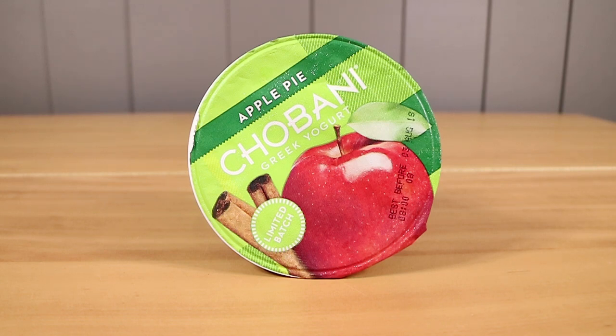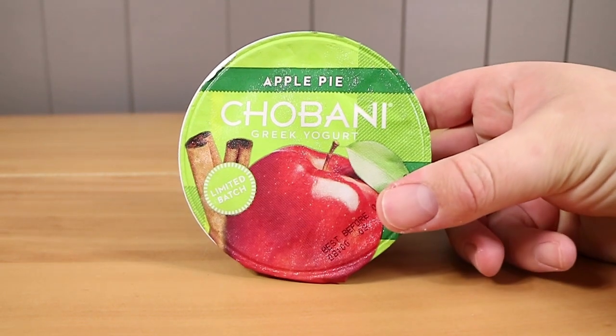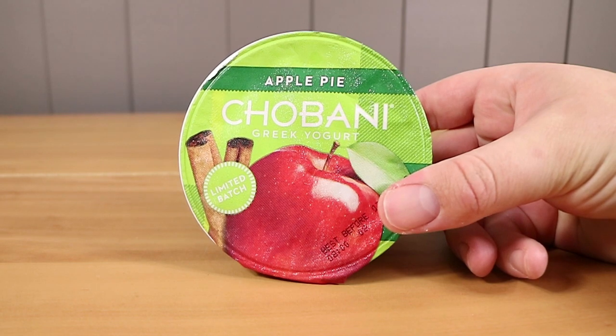Good morning, good afternoon, good evening. I'm here with my mixed-flavor wife, Laura. I'm here with my limited husband, Nathan. And we're here for another Chobani yogurt tasting. This time, it is apple pie. Oh, yummy!